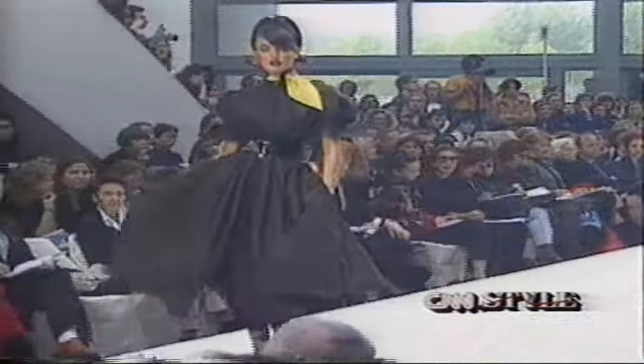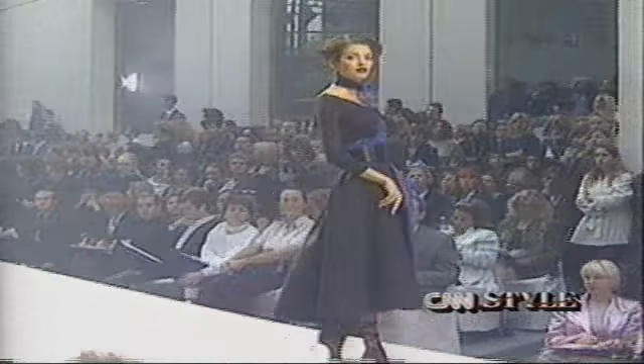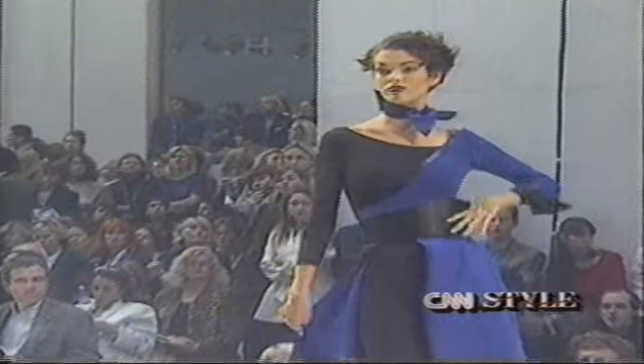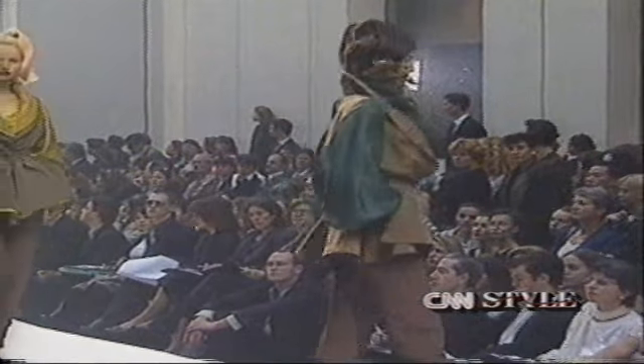The second group is black and color — a group of full skirts and over-dresses which are above the knees. This is a big group, featuring black paired with color accents.